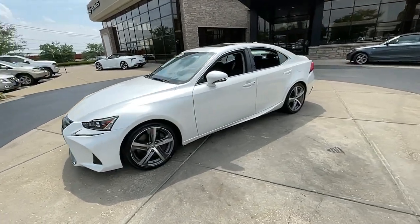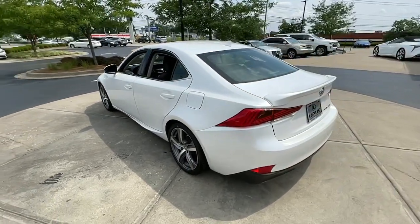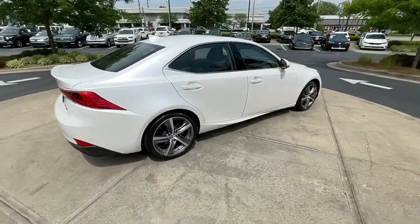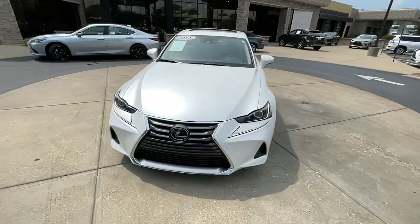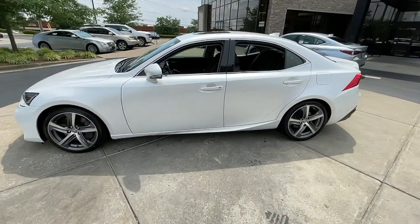Introducing the 2018 Lexus IS. With less than 45,000 miles on the odometer, this vehicle provides excellent value. Here's a feature-rich IS, the compact luxury sedan with a penchant for safety. Its suite of driver-assist tech has your back, so you can relax and enjoy its velvety smooth ride.